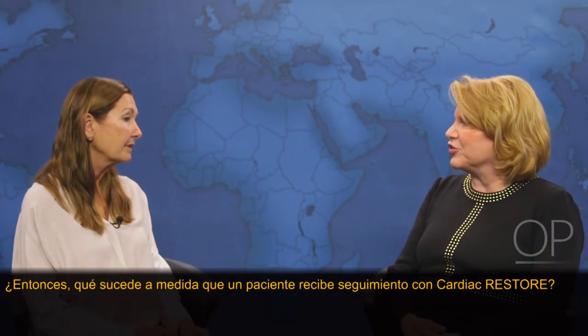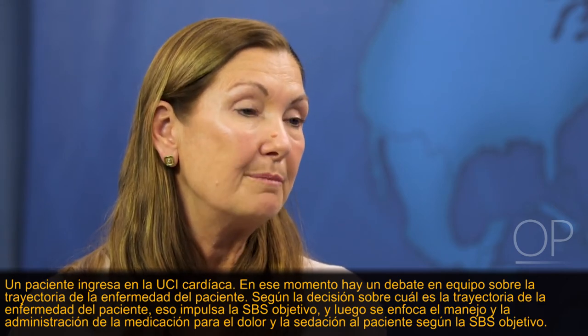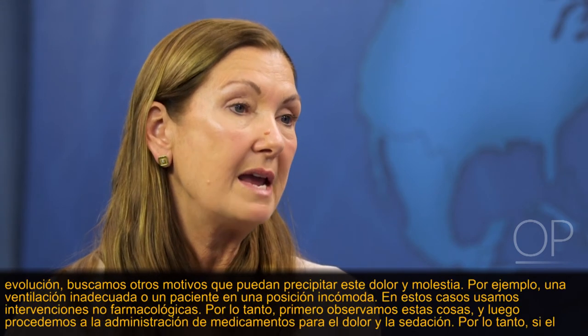How is a patient followed on Cardiac Restore? A patient is admitted to the cardiac ICU, and there is team discussion about the patient's trajectory of illness — how sick is the patient. Based on that trajectory, a goal SBS is determined, and the patient's pain and sedation medication administration and management is focused around maintaining the patient at that goal SBS. The goal pain score for any patient is usually less than four, as a score greater than four indicates a patient experiencing discomfort.